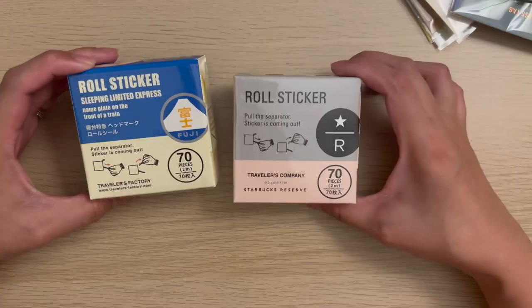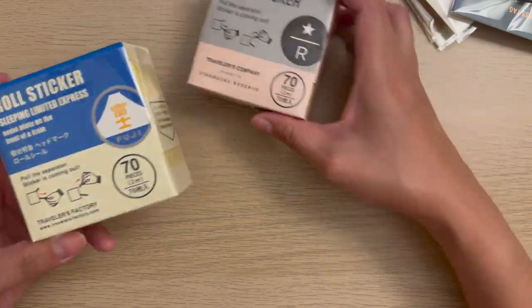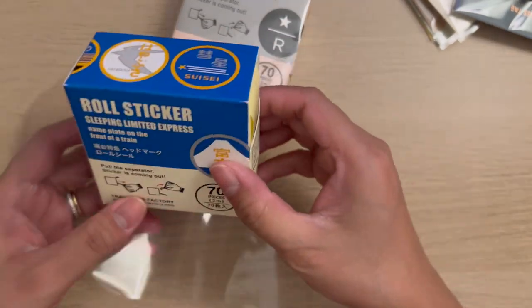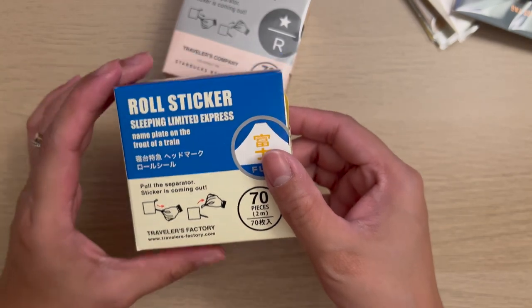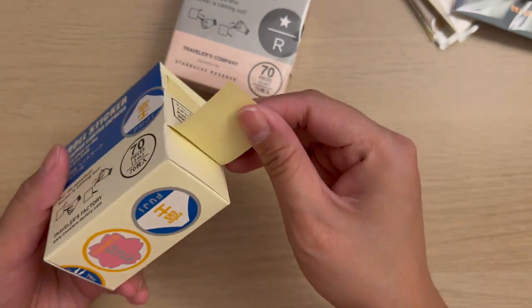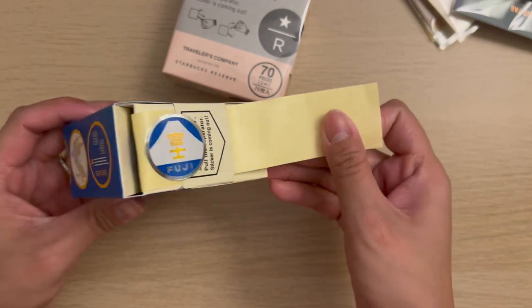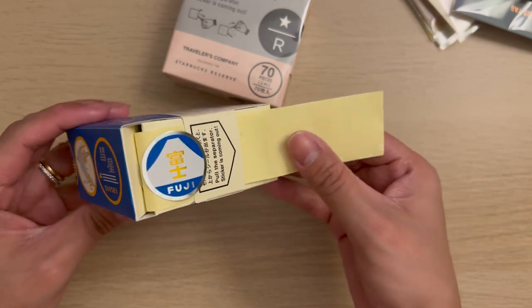I also got these roll stickers from Travelers Factory Nakameguro. I got the name plate on the front of a train design and the Starbucks Reserve version. Both have 70 pieces of circle stickers, which you can get by pulling the separator.